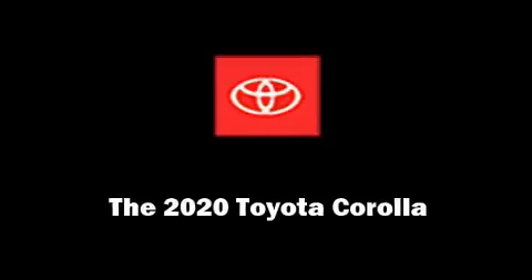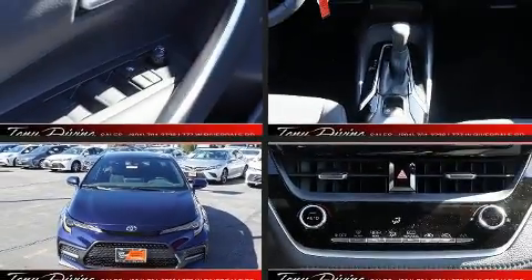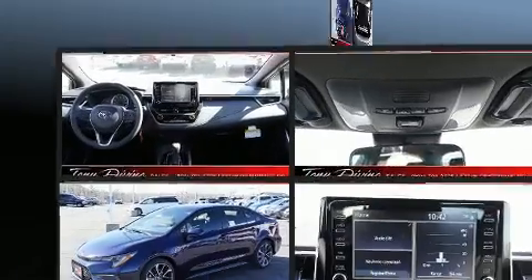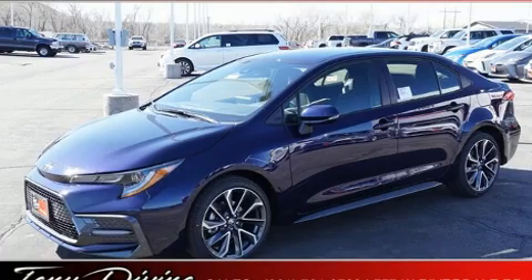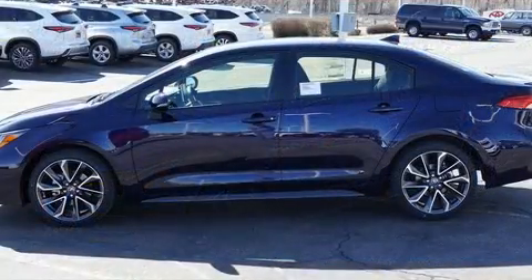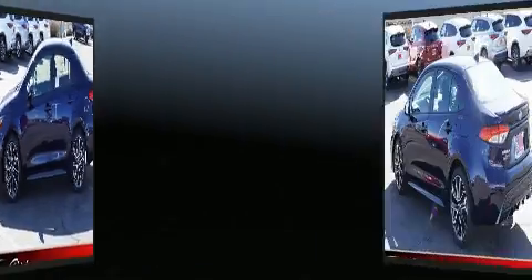Introducing the 2020 Toyota Corolla. This four-door, five-passenger sedan will allow you to take command of the road with confidence. Smooth gear shifts are achieved thanks to the efficient four-cylinder engine, providing a spirited yet composed ride and drive.